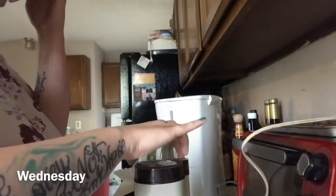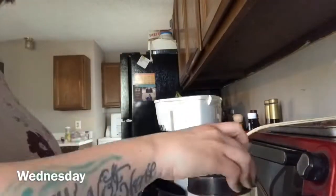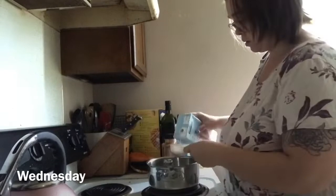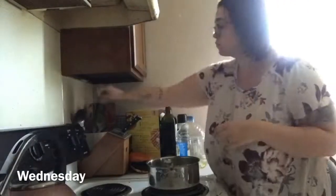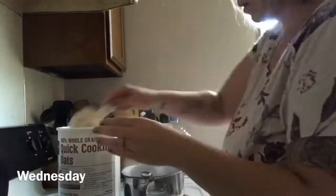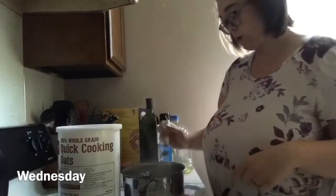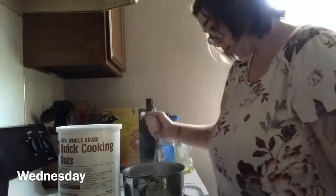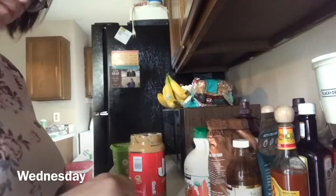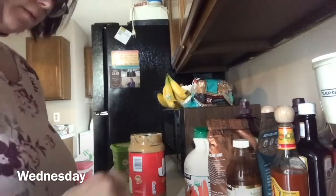Wednesday morning — more coffee, who's surprised? Not me. This morning I'm also having oatmeal, but I did it on the stove. Truthfully, I wasn't a big fan of stovetop oatmeal; I'd much rather just microwave it because I think it tastes better and it saves a dirty dish. I threw in all the same ingredients as yesterday but also added some frozen blueberries. It was just okay — I won't do it like that again, but it filled me up.